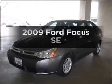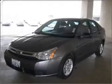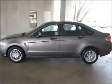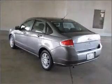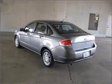Check out this 2009 Ford Focus. This is the set of wheels you've been looking for, with an efficient four-cylinder engine connected to a smooth-shifting automatic transmission. Stand out from the crowd with premium wheels. You will appreciate the safety feature of anti-lock brakes.